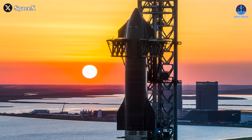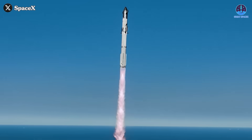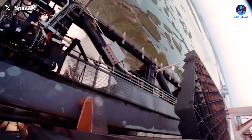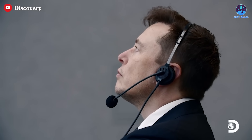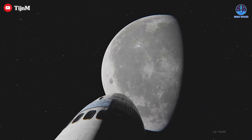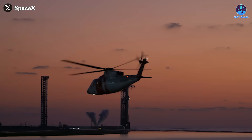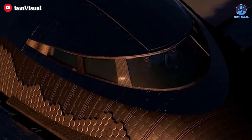We are witnessing Starship, a pioneering rocket system shaping the future of space exploration, making extraordinary strides. These include controlled vertical landings, initial catches using the Megazilla arm, and more groundbreaking achievements. With this momentum, Elon Musk has set bold goals: launching the first crewed mission to Mars within the next four years, and returning humans to the moon for the first time in over half a century within the next two years. These ambitious milestones underscore the critical importance of building a crewed version of Starship.